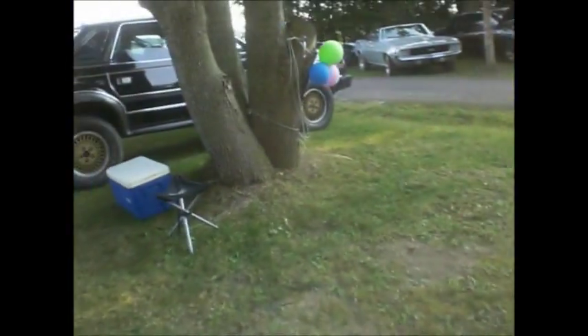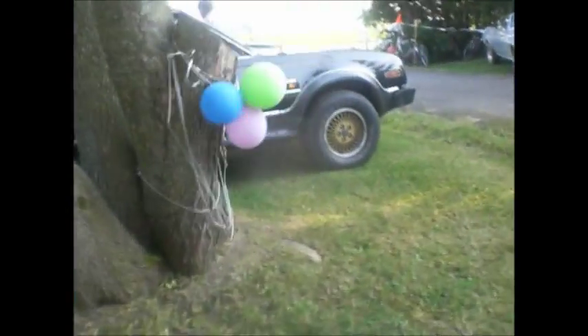Everything's working well back here. A little blow-by from running too much boost. We got an AMC Eagle, we got some Jeeps. Everybody runs Jeeps. Gotta go off-roading. We got a Jeep.